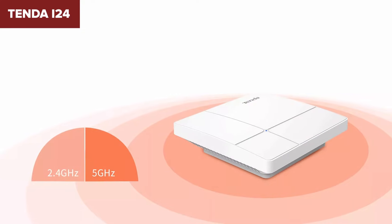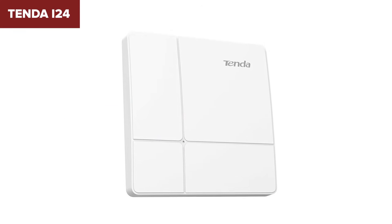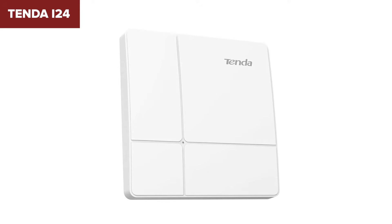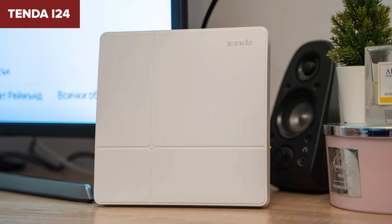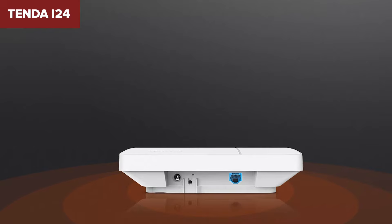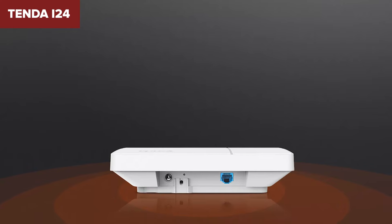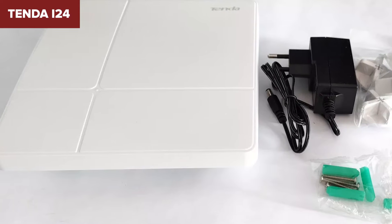Like the TP-Link, it's missing some modern features — Wi-Fi 6 is quickly becoming the new standard and this access point simply doesn't have it. It also doesn't come with an Ethernet cable, which is a small inconvenience but worth mentioning. Overall, the Tenda i24 is a good budget-friendly choice for folks who need reliable performance without all the bells and whistles.